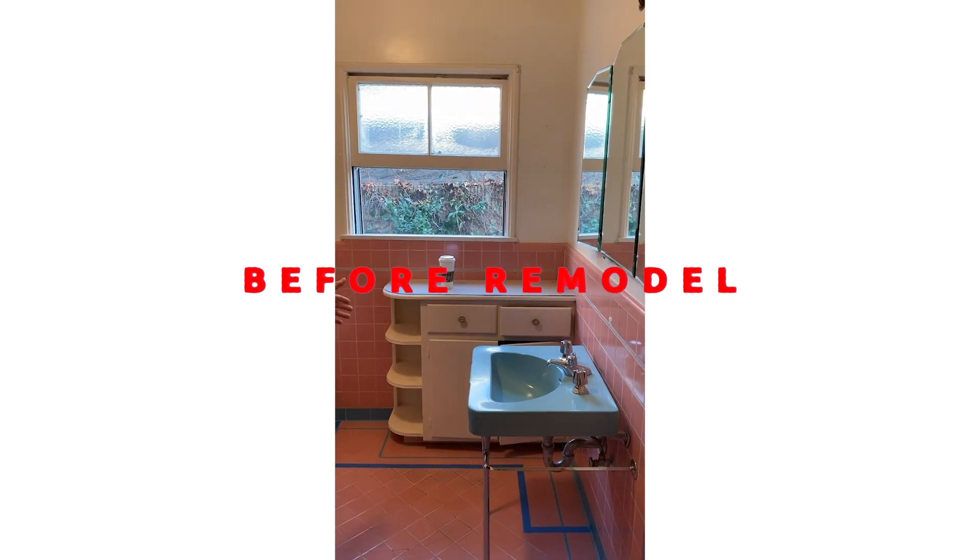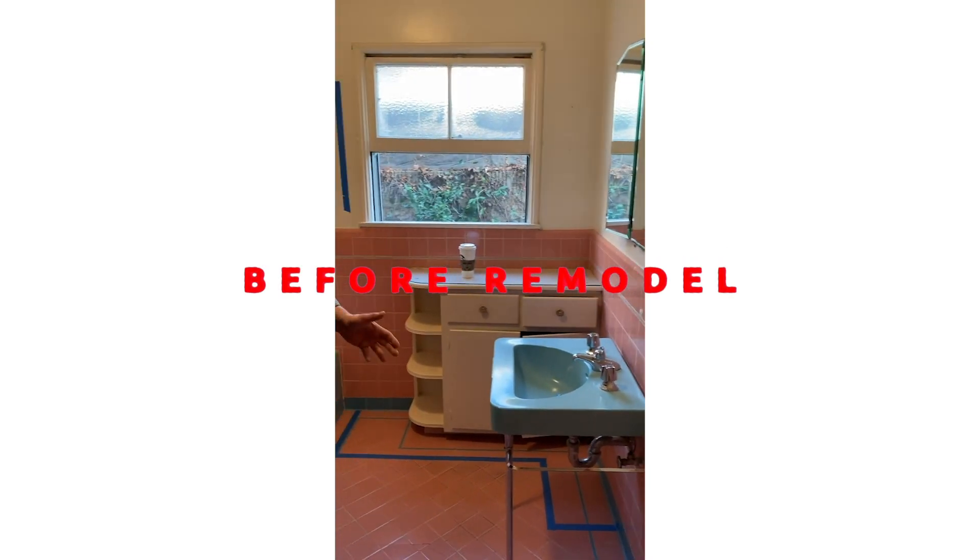Hey guys, come on in. I want you to take a look at this bathroom. Really just caught in the 50s, right? Pink and blue, Miami Vice colors.